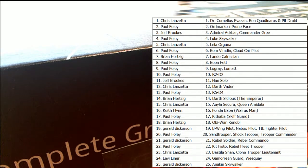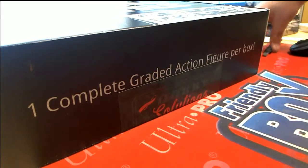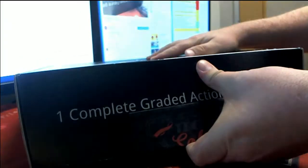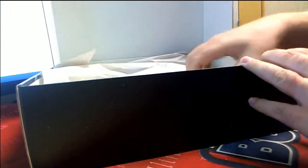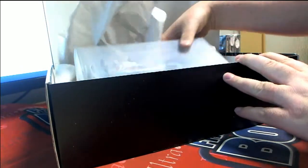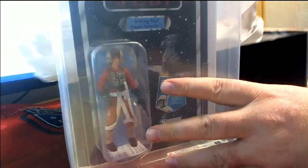All right, here we go, everybody — good luck! Most awesome repack products ever, this stuff right here. Oh man, man, oh man, it's a good one too — it's a really good one actually.